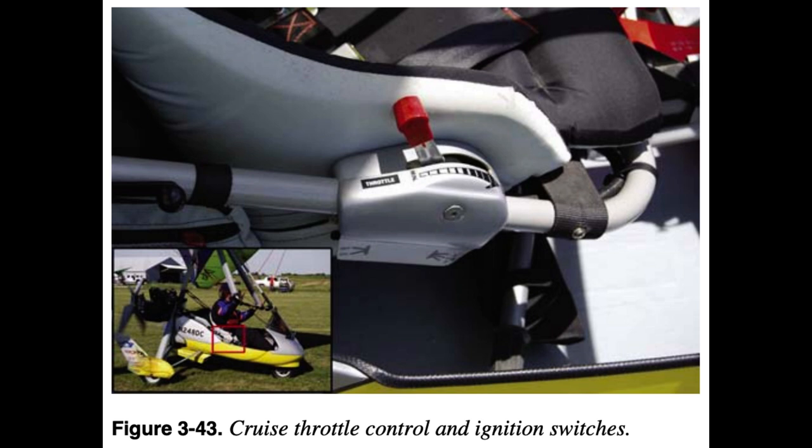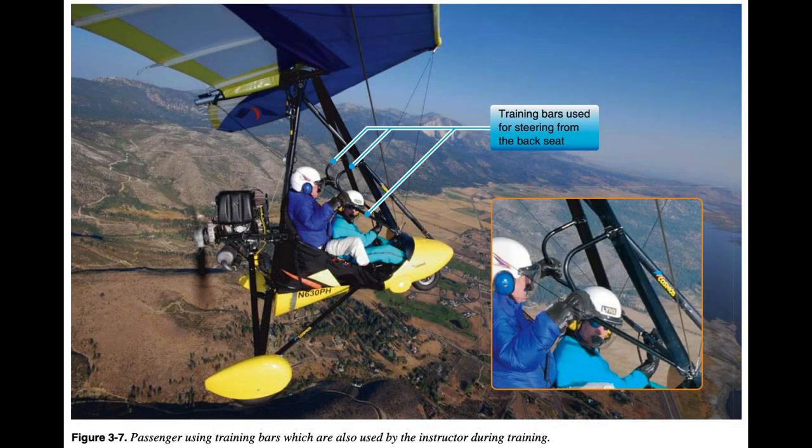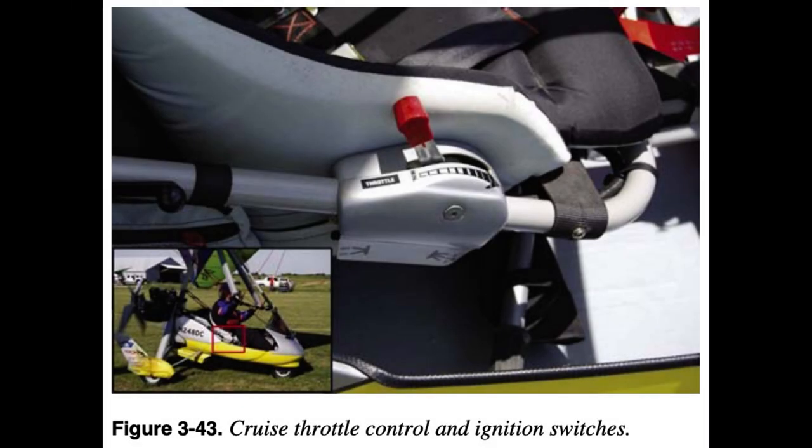The feet also control ground steering by moving the front fork with the foot pedals. A foot throttle and foot brake can be added for use by an instructor sitting in back. A hand cruise throttle is typically used when the pilot can set it and it stays set. This cruise throttle is usually in a position where the instructor in the back seat can also operate it. The wing flight control bar is at chest height for the pilot in front; additional extensions are added for a passenger or instructor in the back seat.